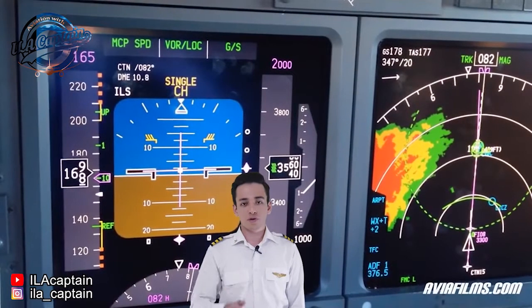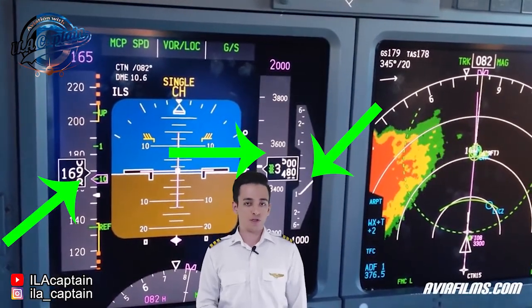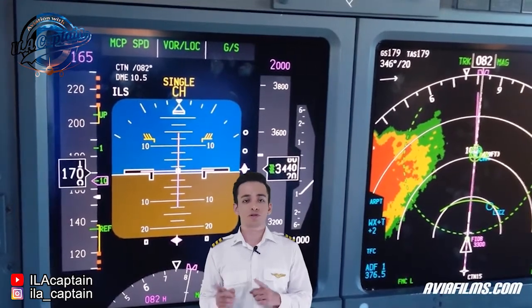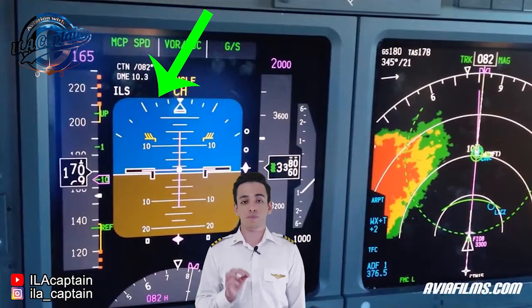FDRs record things like airspeed, altitude, vertical acceleration, and fuel flow. These days, in large aircraft, they can track more than 700 parameters.